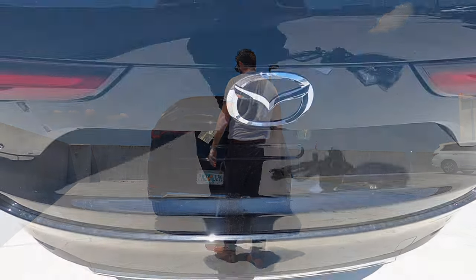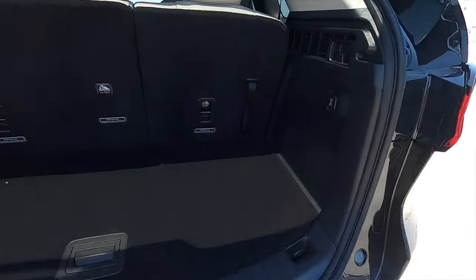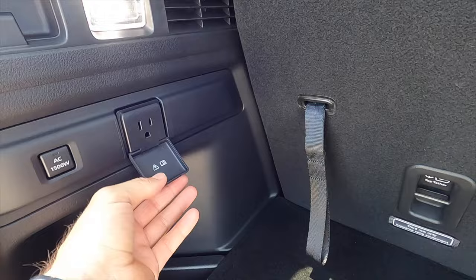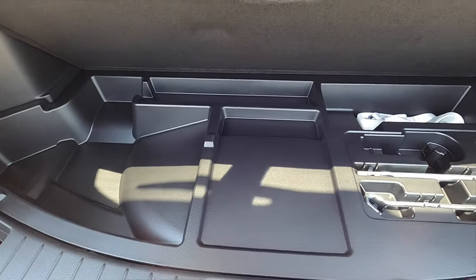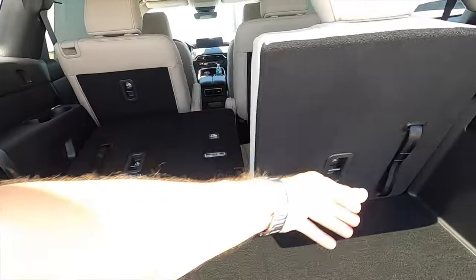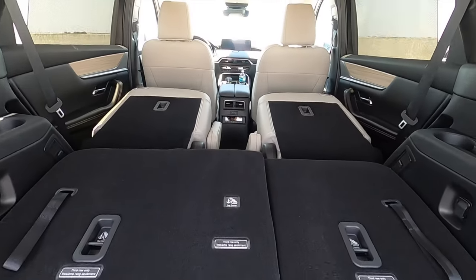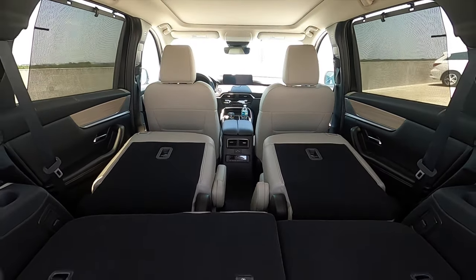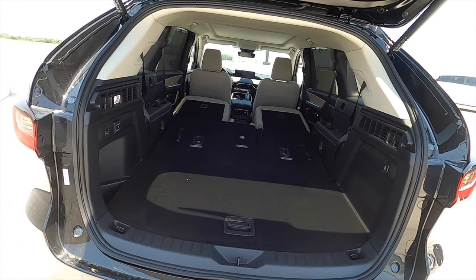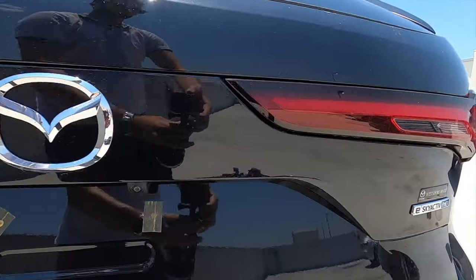Kick-to-open or power liftgate with 14.9 cubic feet of storage. A 12-volt outlet is on one side, and a home plug on the other. Underneath the floor there's a little bit of storage. Split-fold the rear bench at a 60-40 split, increasing cargo to 40 cubic feet. Fold down the captain seats to increase cargo to 74.2 cubic feet, which is less than the Lincoln. The Volvo XC90 Recharge is the other key comparison.